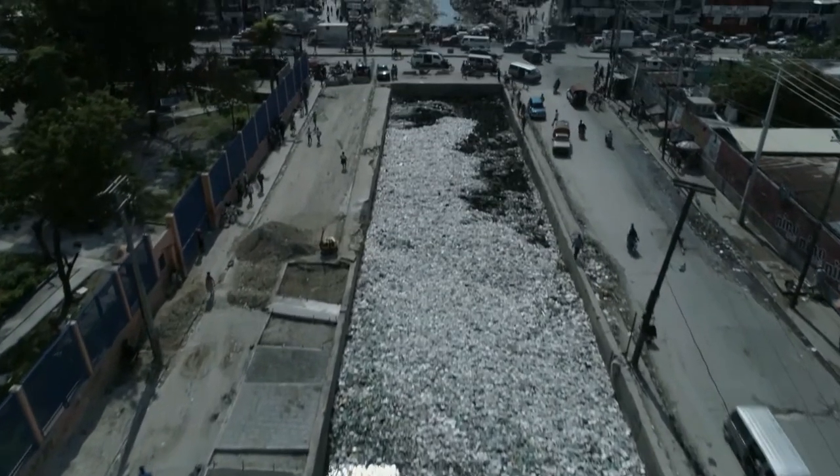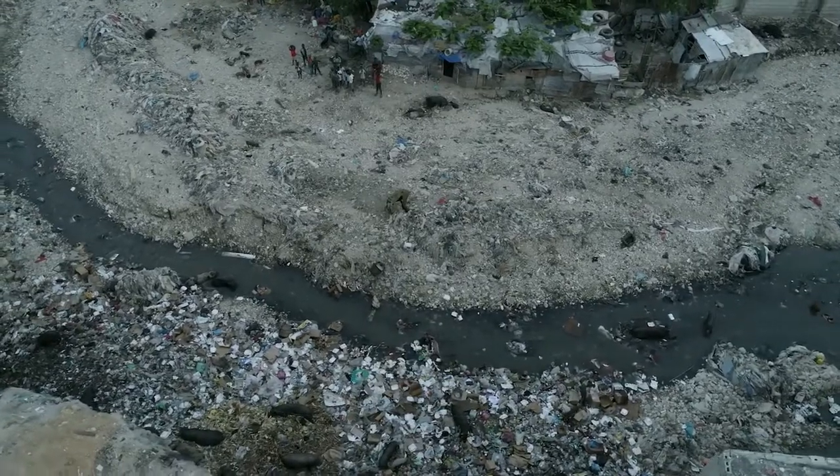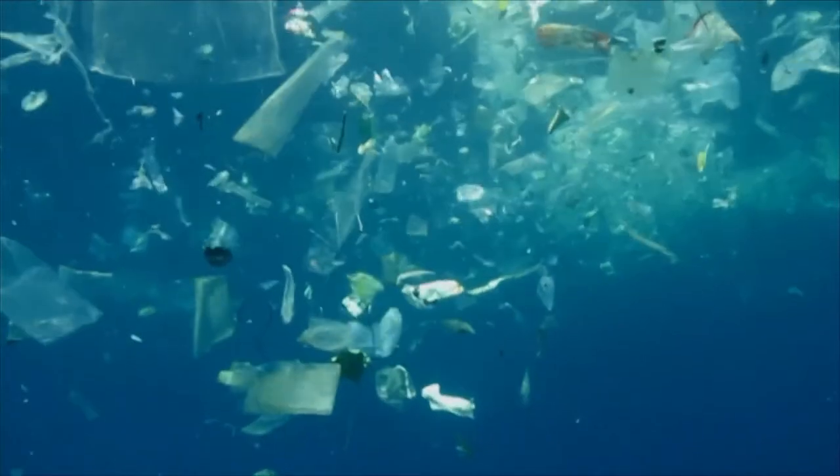Every day 22 million kilograms of plastic surge into our oceans. Over 80% comes from just a few sources. If we can stop plastic pollution there, we can turn the tap off ocean plastic.